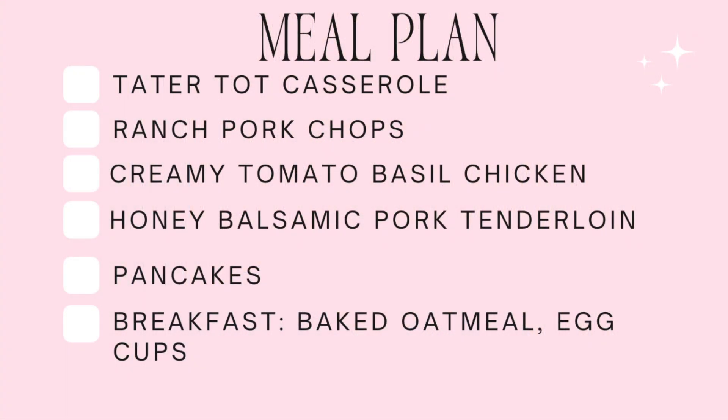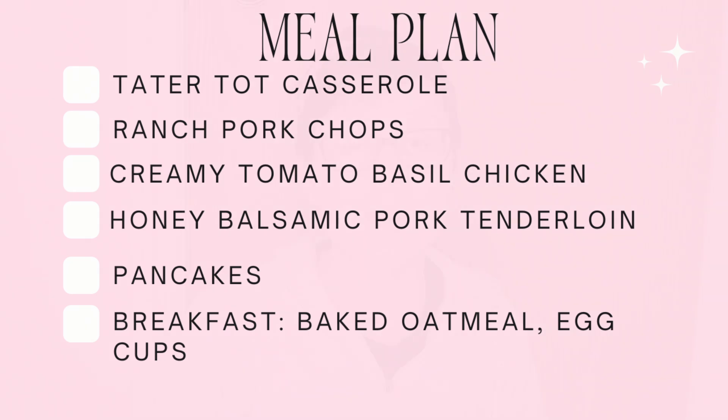Let's get into the meal plan. I'm experimenting with a four-ingredient tater tot casserole — I'll have the recipe later, but right now I'm working on it. I'll link below my master post of all meals with five ingredients or less. For slow cooker meals: first up is ranch pork chops. I'm also making a creamy tomato basil chicken — oh my gosh, that's going to be amazing — served over spaghetti and probably some frozen broccoli too. Then a honey balsamic pork tenderloin, all in the slow cooker, served with rice, crescent rolls, and frozen green beans.